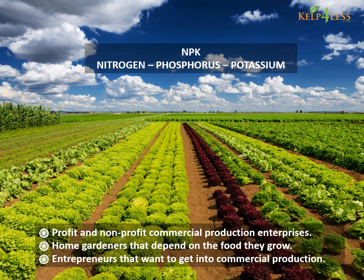The letters NPK stand for Nitrogen, Phosphorus, and Potassium. They represent the three major macronutrients essential to plant growth.